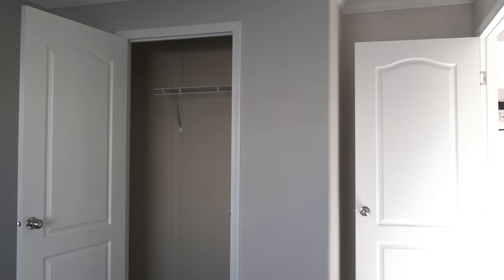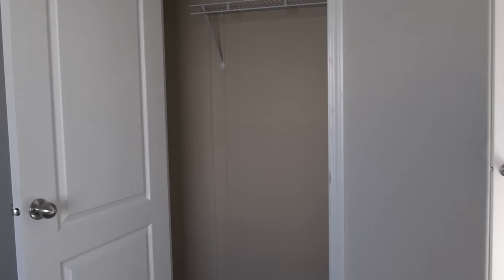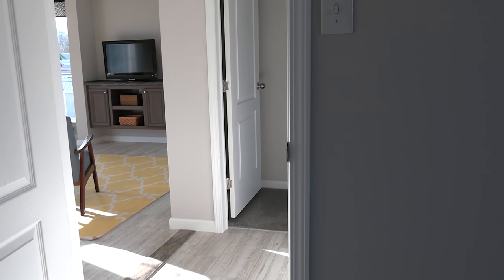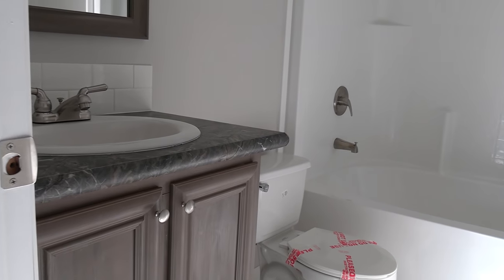Let's take a quick look at these guest bedrooms and then we'll finish up with the master and talk about some pricing. This room right here is not very big — this will probably be your smaller room out of the three. And you've got your guest bath.